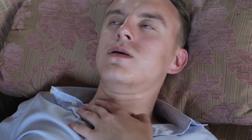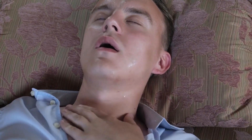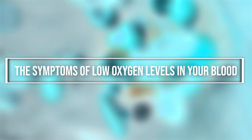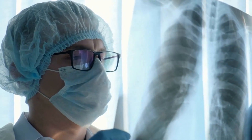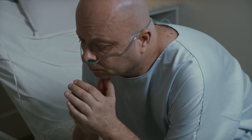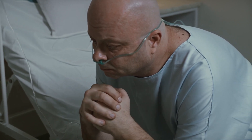Recognizing the symptoms of low oxygen levels is crucial, as it can lead to prompt treatment and prevent further complications. In this video, we will discuss in detail the symptoms of low oxygen levels in your blood, the causes of hypoxemia, and when to seek medical attention. We will also explore the diagnosis and treatment options available. Understanding the causes and symptoms of low oxygen levels can help you take the necessary steps to maintain your health and well-being.